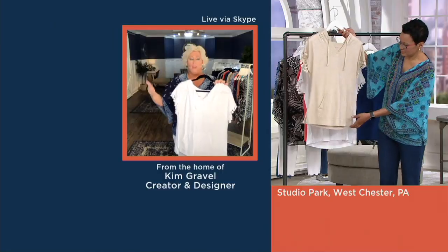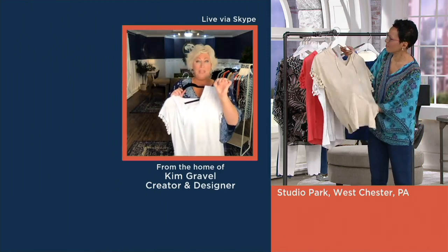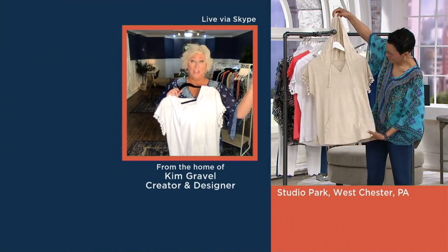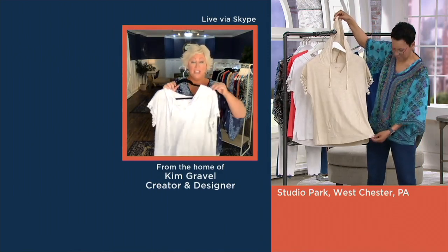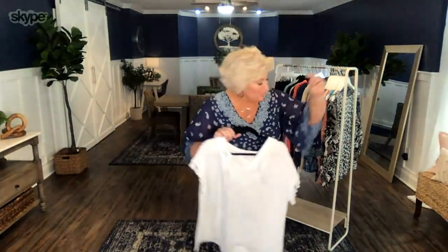My mom is in the background right now accosting me saying she wants to model that. She's over here shopping. I'm like, mother, I'm just gonna give this to you when the sale is over. You know why, Rachel? Because this is what we live in. When we go to the beach, when we're laying out by the pool — and we will be traveling again — this is going to be your go-to. Most beach items you don't buy every single year. These kind of items you tuck away and pull out every single year. That is this piece.